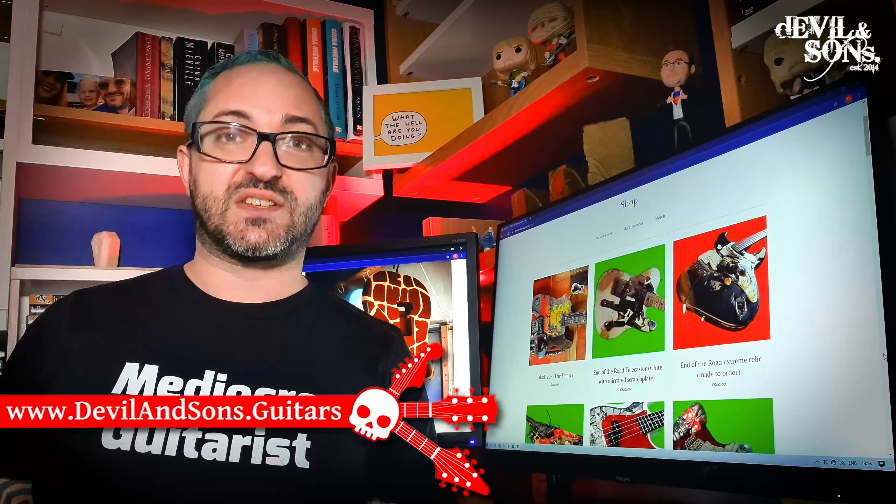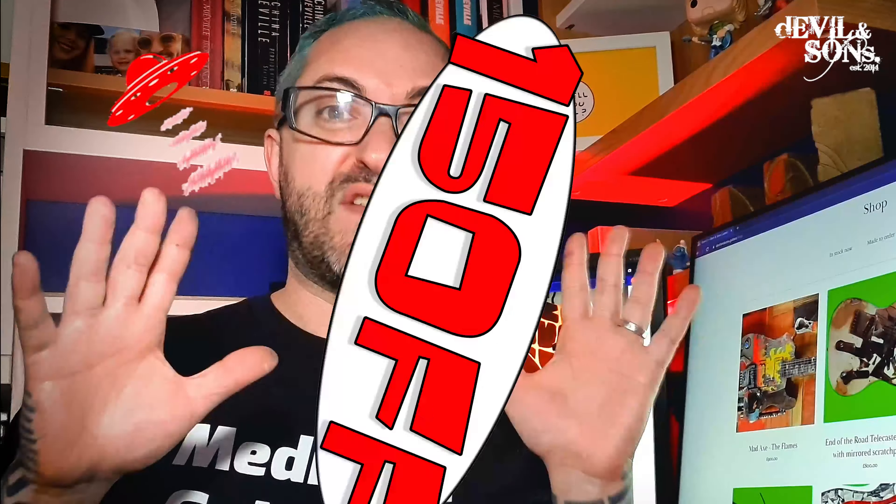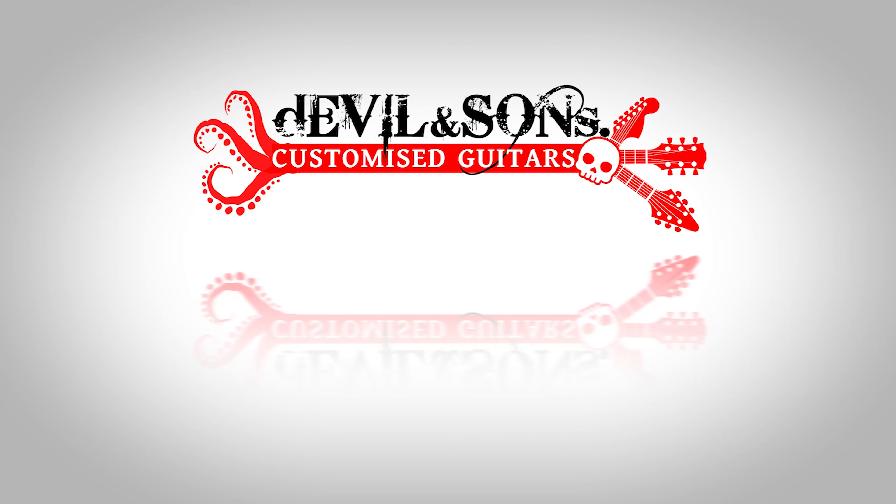For now, please do go and check out devilandsons.guitars, where under the shop you can get 15% off all guitars and made-to-order guitars using the code 15OFF. It's that simple. Until next time, happy strumming. I'll see you next time. Bye.